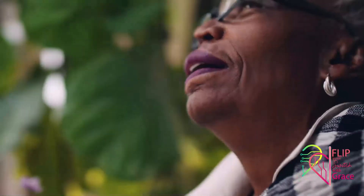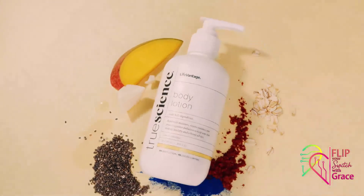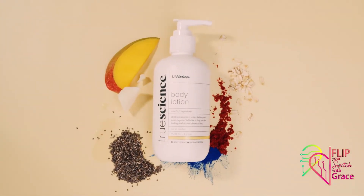Healthy, hydrated, happy skin. True Science body lotion — feel good from head to soul.